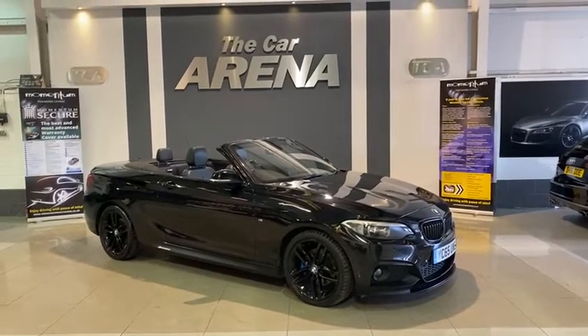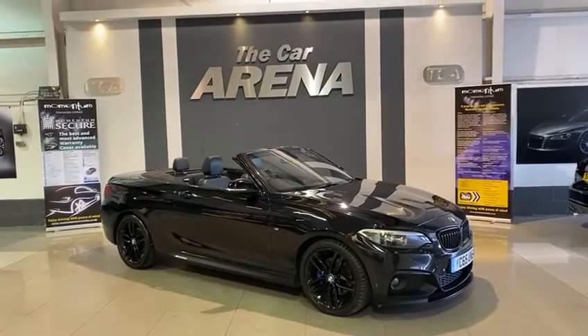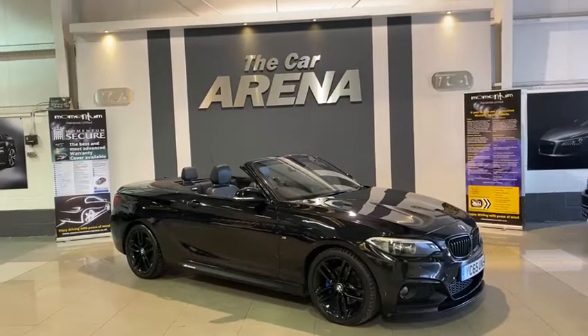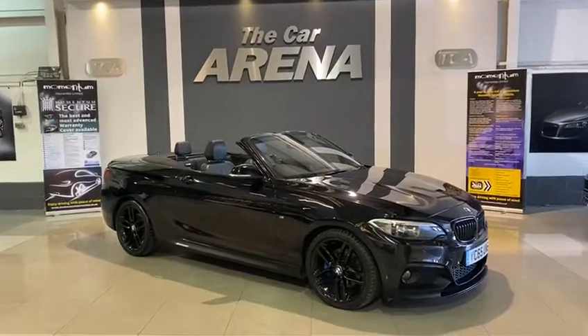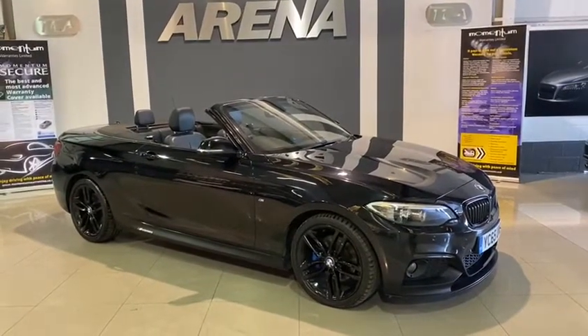Hello and welcome to the Car Arena. It's Ellie here, just showcasing a new vehicle we have in stock. This here is the BMW 220d M Sport Automatic. You'll notice that it is also a convertible and benefits from the M Performance Gloss Black Pack.